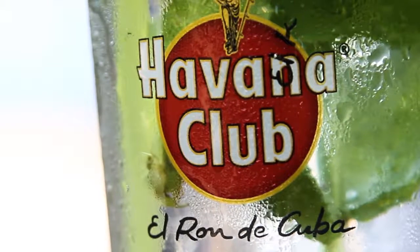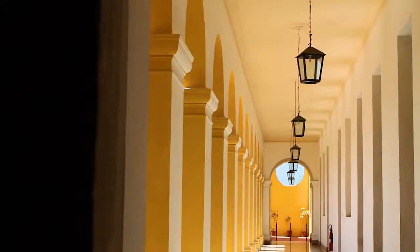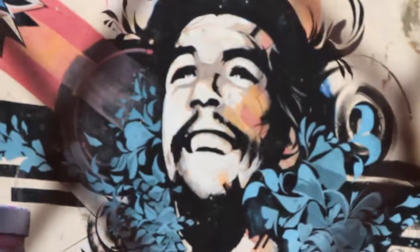With the first flights in over 50 years flying between the US and Cuba, you know what that means — we have got to go there. I'm Rachel. I asked and you voted and the thing that you most want to see from Cuba is a guide to Havana.